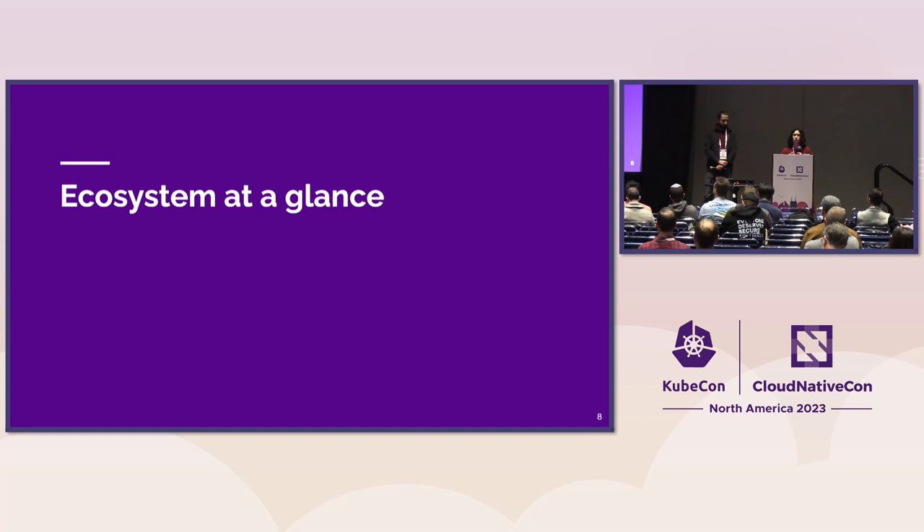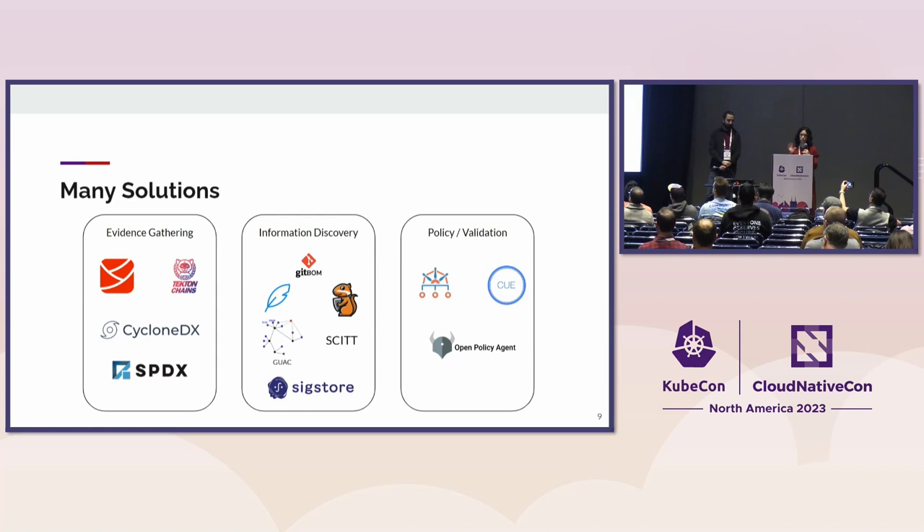To address all of these issues, there's a growing ecosystem around this problem. We bucket the solutions into three main areas: evidence gathering, information discovery, and policy or validation.